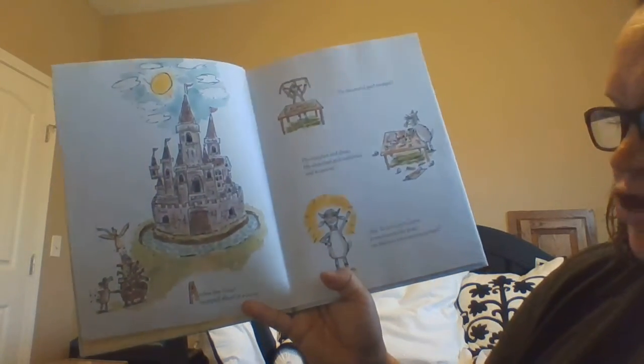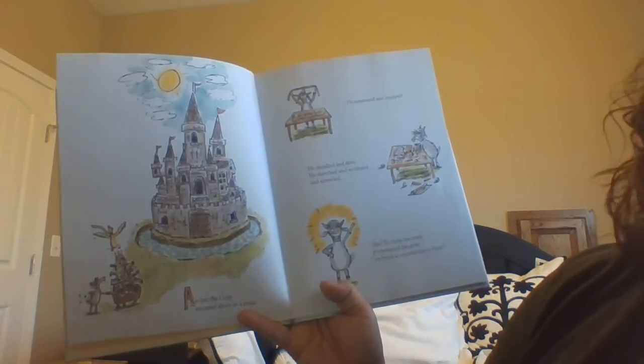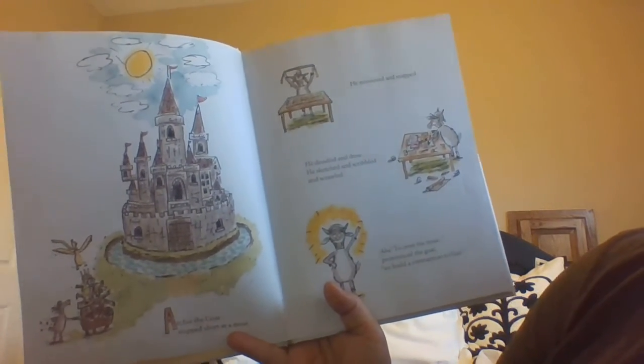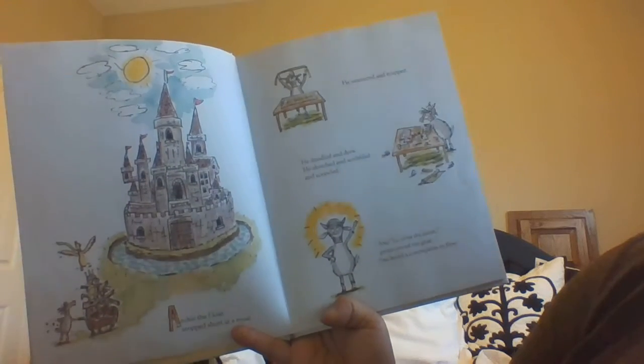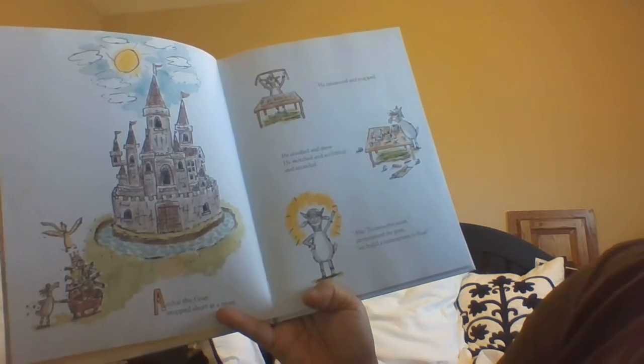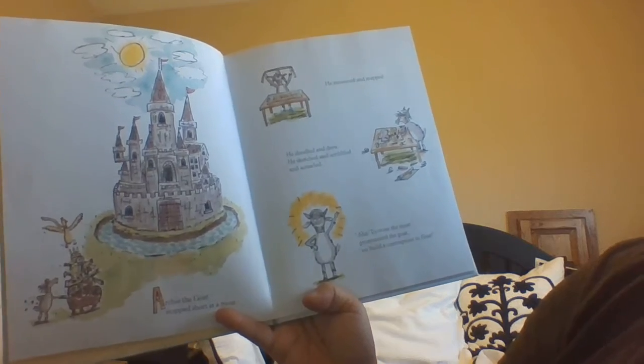Archie the goat stopped short at a moat. He measured and mapped. He doodled and drew. He sketched and scribbled and scrawled. Aha! To cross the moat, pronounced the goat, we build a contraption to float.